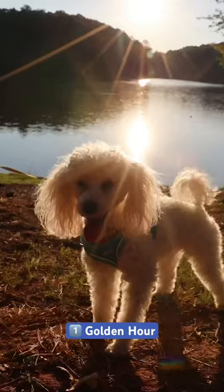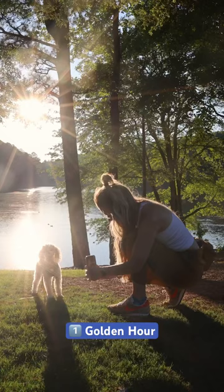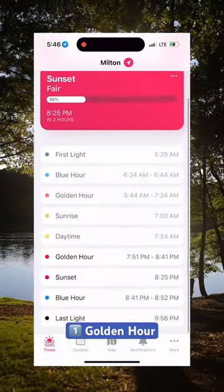Number one: take advantage of golden hour. This is the hour after sunrise and the hour before sunset when the light is soft and warm. Consider downloading an app that gives you a heads up before golden hour begins.